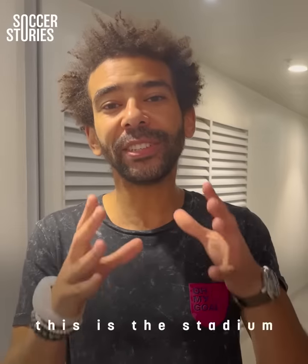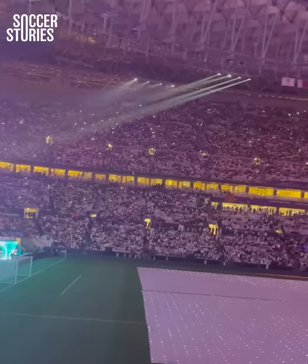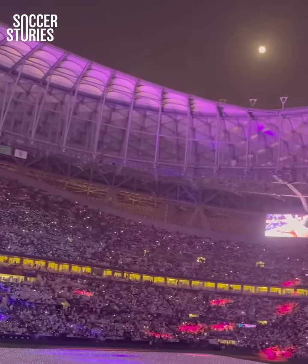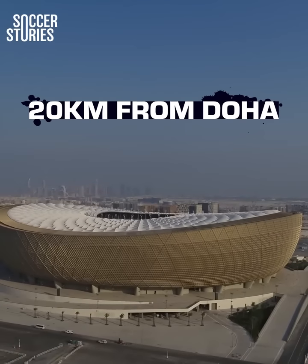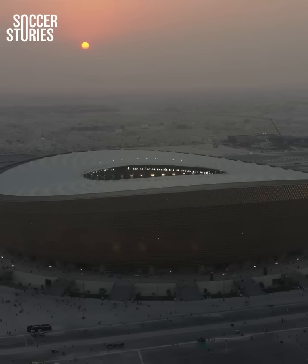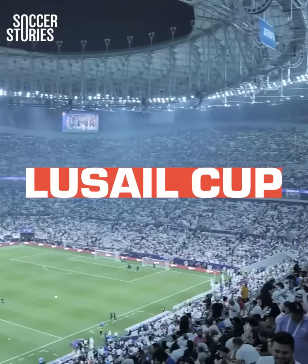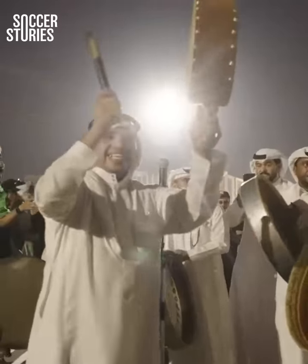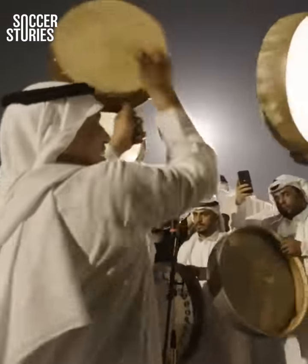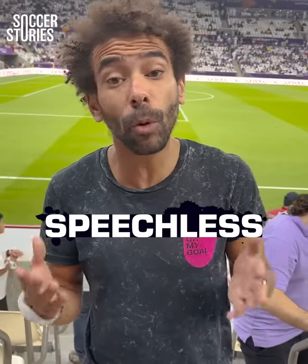My friends, this is the stadium of the next World Cup final. When we traveled to Qatar at the start of September, we visited a few of the stadiums. And honestly, we were left in awe of the Lusail Stadium. Situated 20 kilometers from Doha, this 80,000-capacity stadium will host the World Cup final. During the Lusail Cup, we were able to check out this little wonder up close. The atmosphere around the ground was fantastic, but it was the stadium's interior that left us speechless.